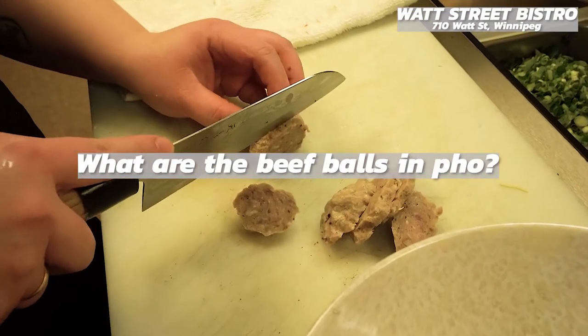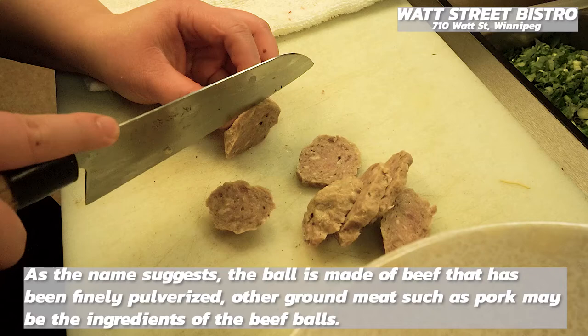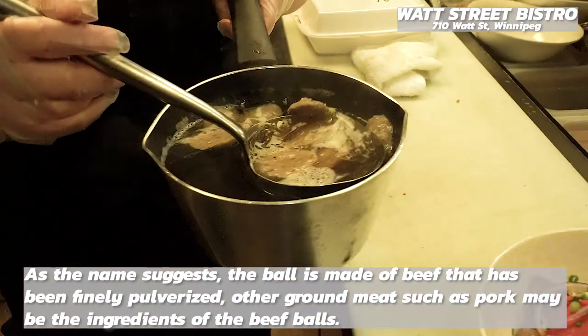What are the beef balls in pho? As the name suggests, the ball is made of beef that has been finely pulverized. Other ground meat such as pork may also be in the ingredients of the beef balls.